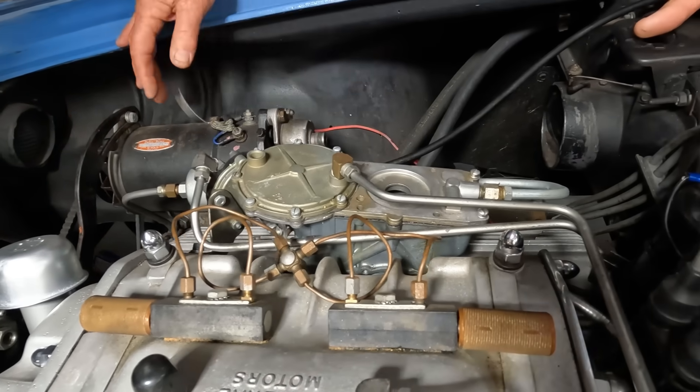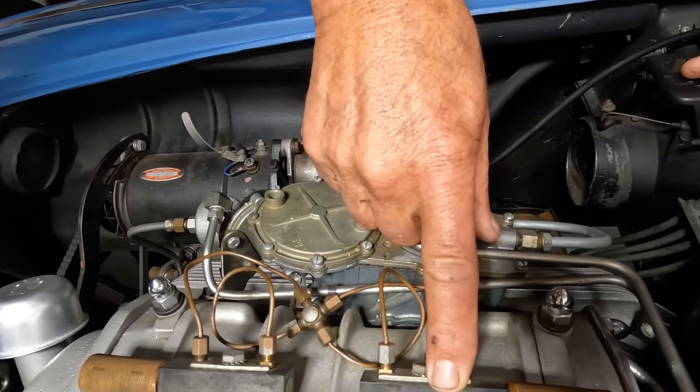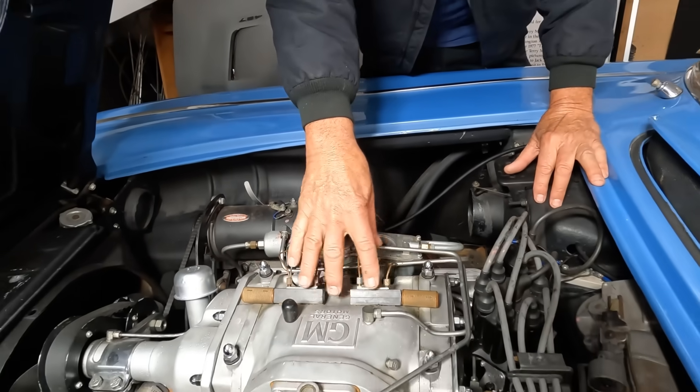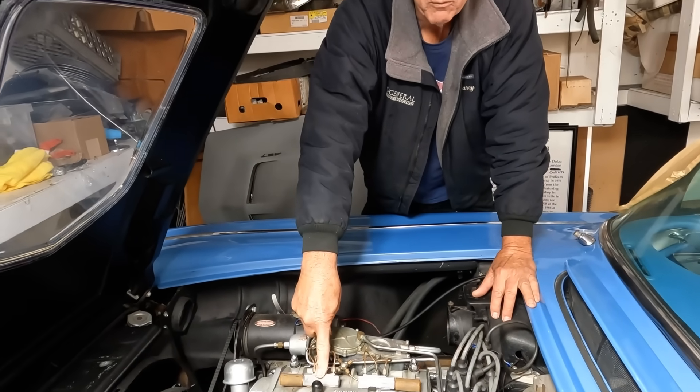When we first started playing with this one, we were really looking forward to seeing what it was. But it was so rich — they must have been running on alcohol in this motor, because the nozzle sizes were 32 thousandths. The ones in mine are 21 and 24.